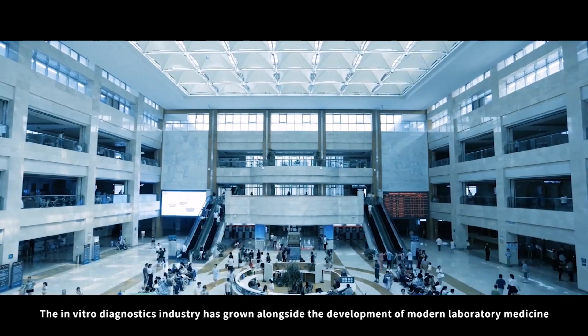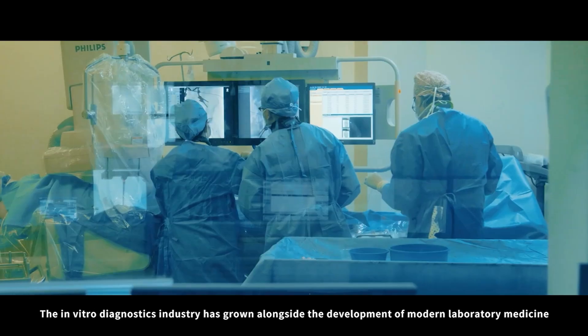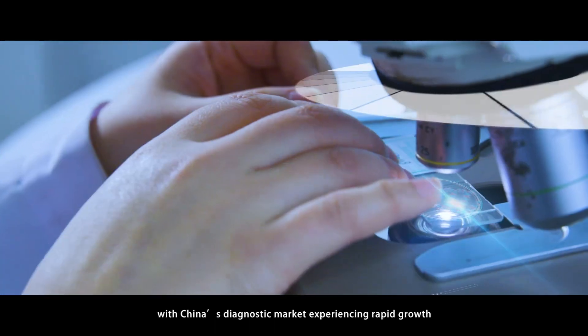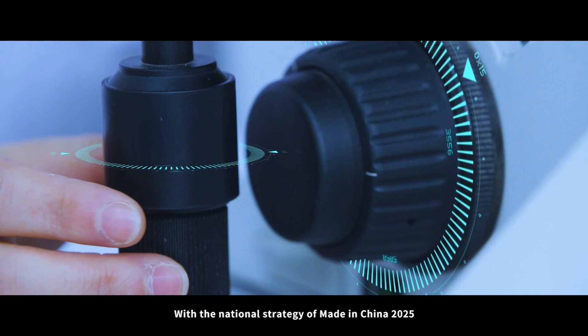BioPerfectus Intelligent Factory. The in vitro diagnostics industry has grown alongside the development of modern laboratory medicine, and China's diagnostic reagent market is currently in a period of rapid growth. With the national strategy of Made in China 2025,